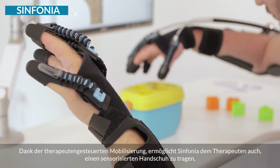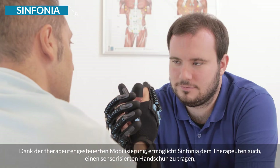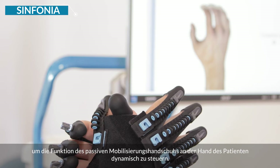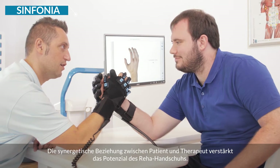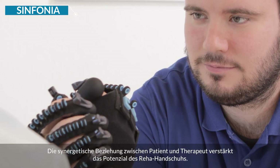Thanks to the therapist-driven mobilization, Symfonia also allows the therapist to wear a sensorized glove to dynamically guide the functioning of the passive mobilization glove on the patient's hand. The synergistic relationship between patient and therapist amplifies the potential of the rehabilitation glove.